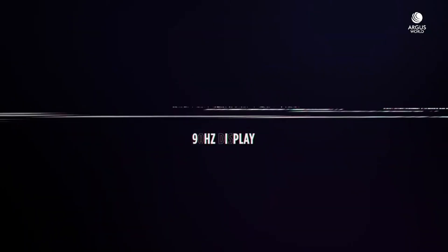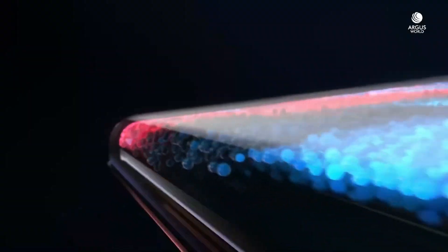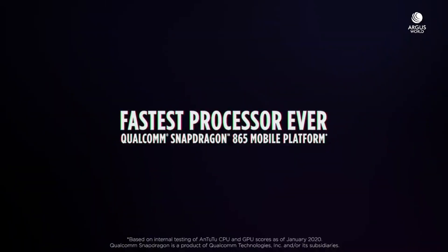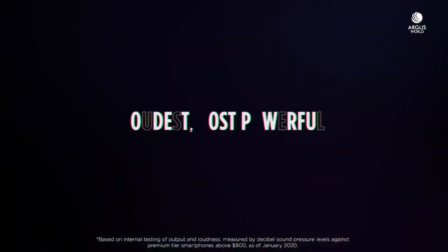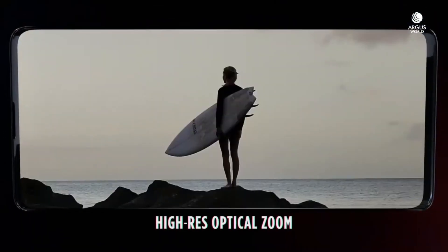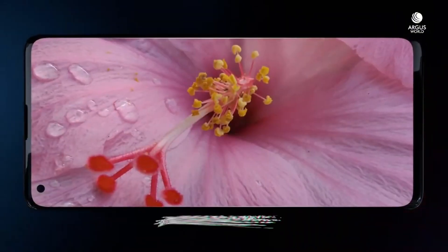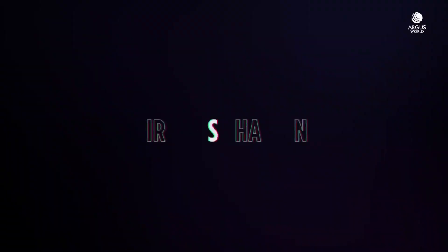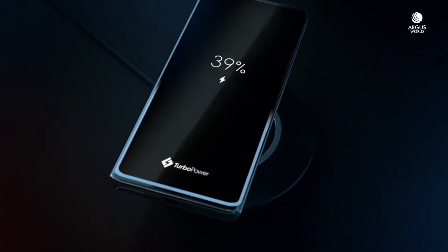The camera system is another highlight, featuring a quad camera setup with a 50MP primary sensor, 16MP front camera, and support for 8K video recording. The camera app also comes with advanced features like AI-powered image processing and bokeh mode. The Motorola Edge Plus features a long-lasting 5000mAh battery with fast charging capabilities. With its IP68 water-resistant design, durable glass body, and near-stock Android 11 operating system, this phone is built to last.